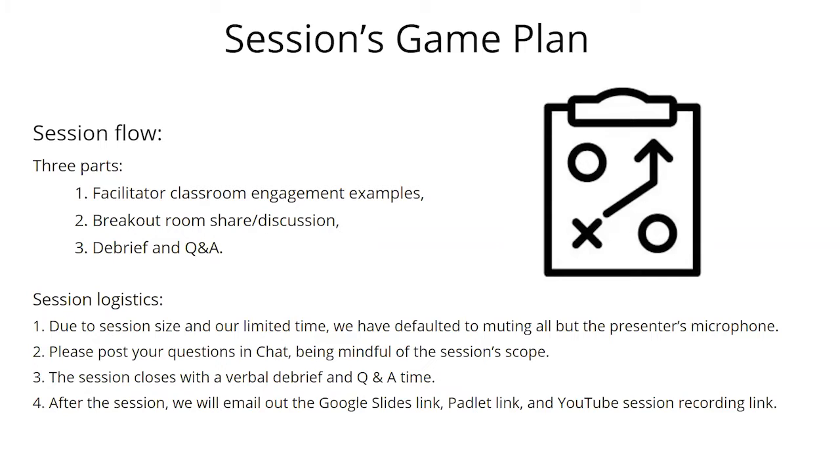Because of our size and only having an hour, we've defaulted to muting everyone's microphone except the presenter. Please drop questions into the chat. We'll open it up for verbal Q&A at the end. We'll share our Google Slides link, create a Padlet of ideas to share, and since we're recording, we'll share the YouTube session link for future review.